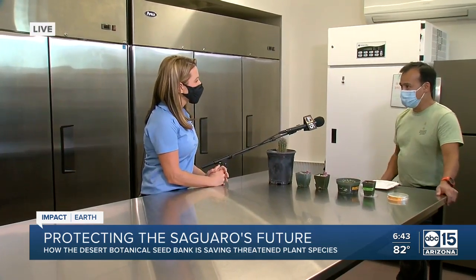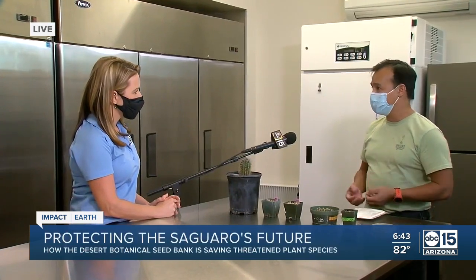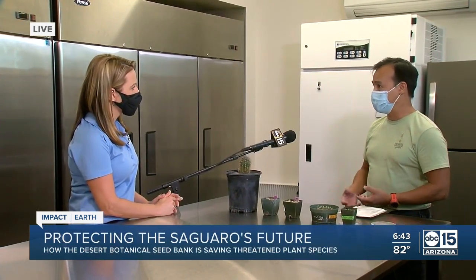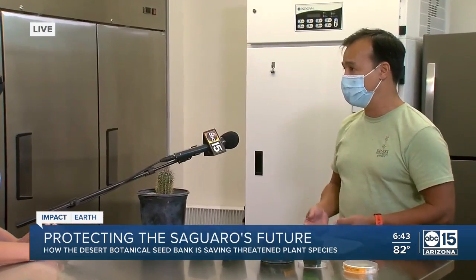One of the reasons we created this lab is we wanted to understand how to grow our endangered plants. One of the first steps is learning how to grow them from seed. Plants throughout history have developed mechanisms for maintaining dormancy, and one of the things we want to understand is how to break that dormancy — how to grow these seeds. By having this lab here, we're able to test that and understand these plants better.